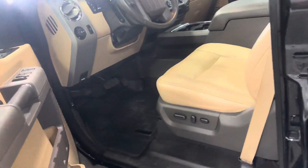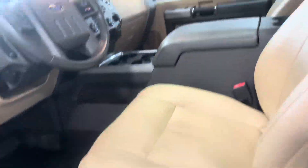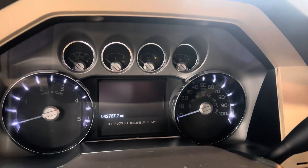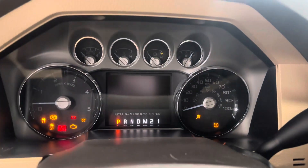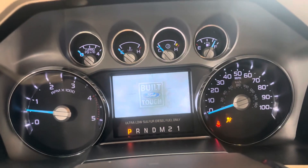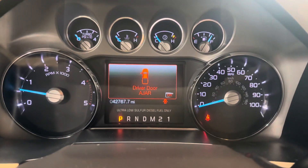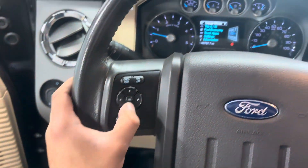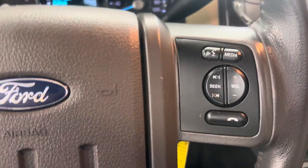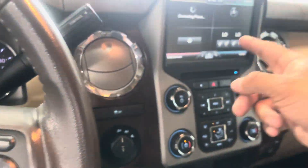You've got powered windows, locks, and mirrors — all the good stuff — along with different seat profiles. The gauge cluster reads 42,767 miles, has a nice modern look, and the truck starts up with no issues whatsoever. It was just serviced as well. You've got your display controls where you can go through all your displays, cruise control, and audio and voice controls.